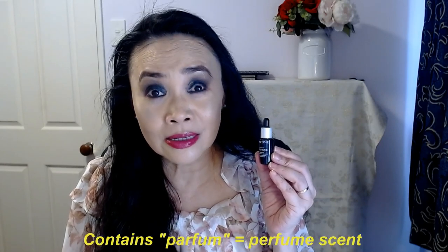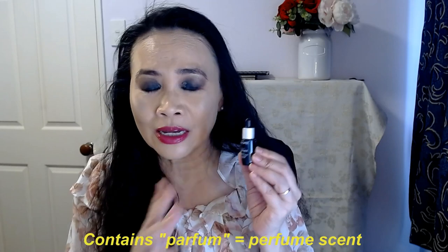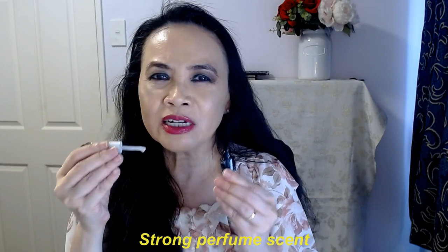The ingredients list also says it has got perfume, which is the second thing I don't like. It has quite a strong perfume scent and I'm not a fan — I find it too perfumy. A $200-plus serum is just far too perfumy for me, and I don't find it doing anything extra for my skin.